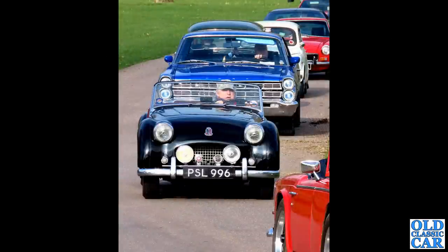You may recognise this scene if you've watched the Weston Park video from early 2023 - there was a huge queue of cars pulling in. Amongst them was this black Triumph TR2, registered PSL 996.